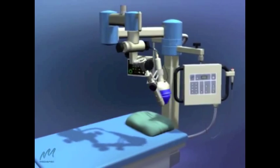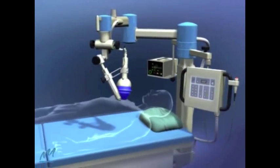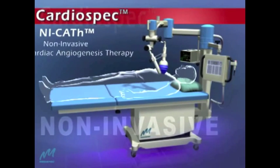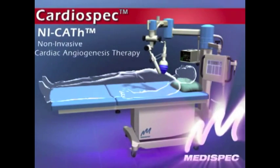This innovative solution complements existing therapies: the CardioSpec Non-Invasive Cardiac Angiogenesis Therapy System from MediSpec.